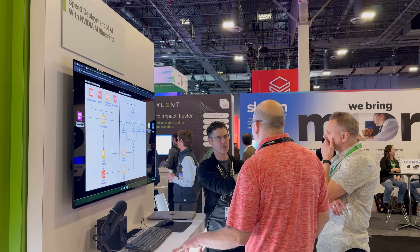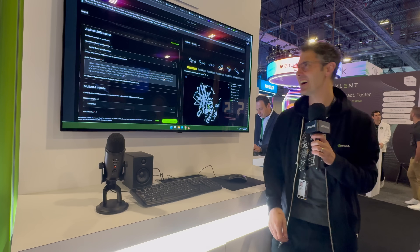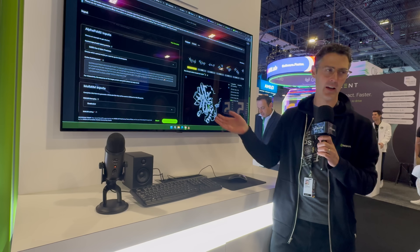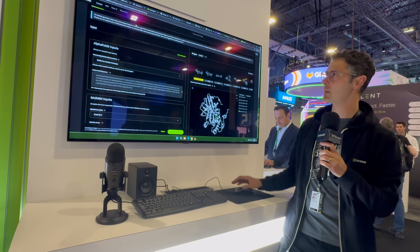The other demo was on deploying generative AI faster with NVIDIA NIM on AWS. I spoke to Alan at the booth about how NVIDIA NIM microservices can be applied in the healthcare space with proteins. Alan showed me a demo about NVIDIA's generative virtual screening for drug discovery blueprint, which uses AI to make drug discovery faster and more efficient.